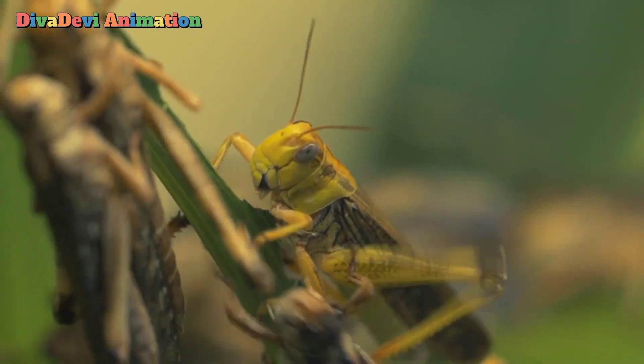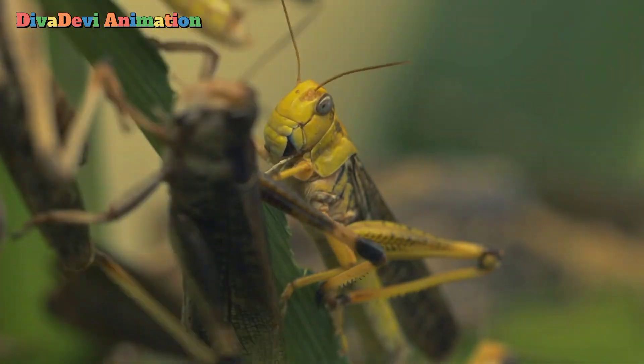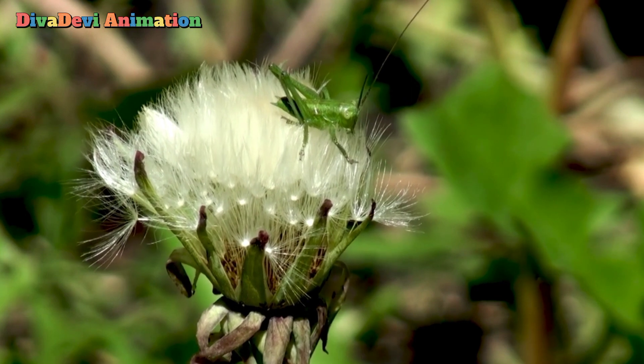Usually only male grasshoppers chirp or sing. They make their song by rubbing their wings together or by rubbing their hind legs against their front wings. The song is a male's way of calling females.